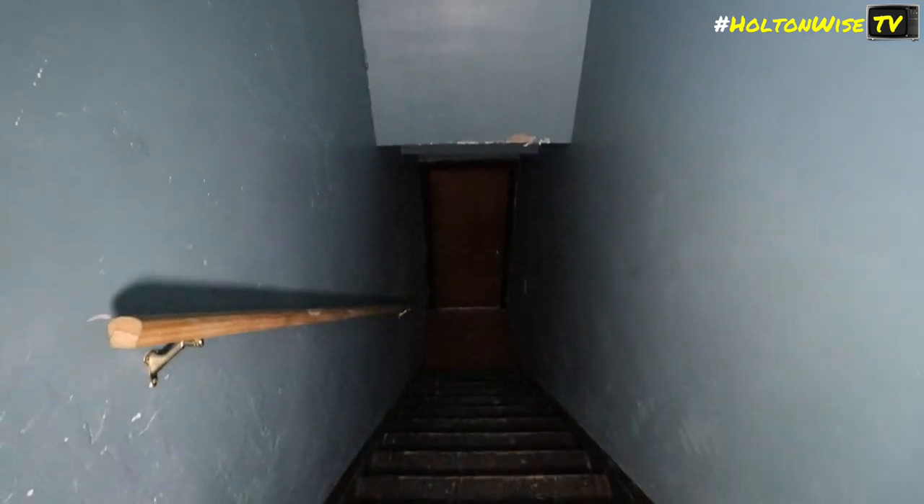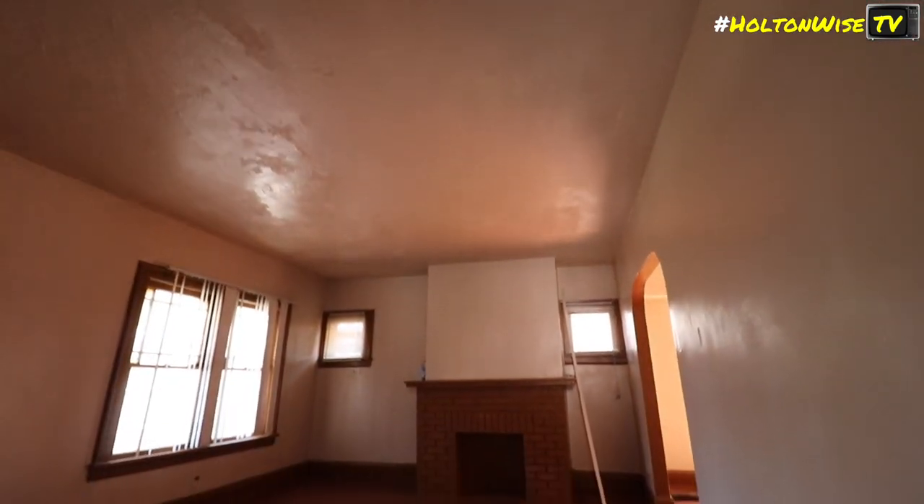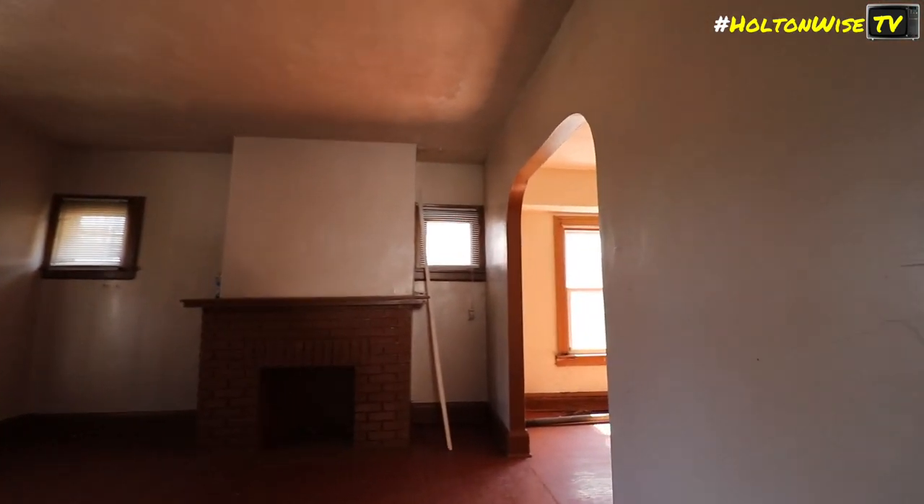It was just the stairwell — nothing going on there. Some seam cracks. Not bad.